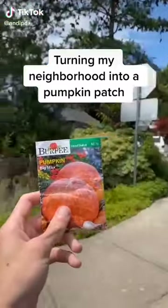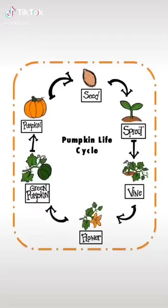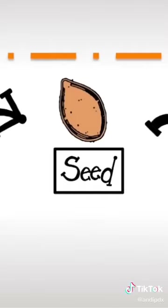Here's an update on turning my neighborhood into a pumpkin patch. Two weeks ago, I planted pumpkin seeds everywhere. Now I'm going to go check if they turned into sprouts or maybe even vines. I'm so excited.